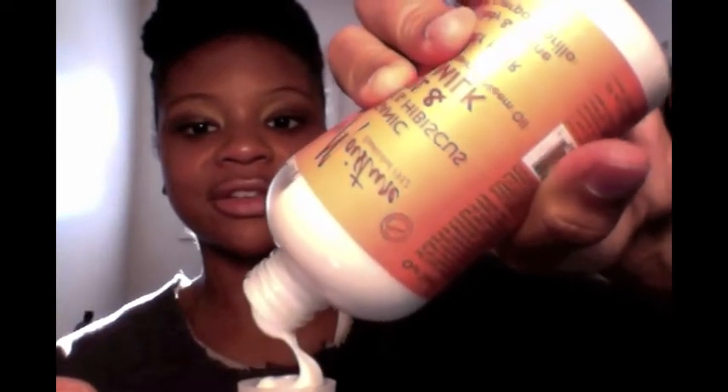The curl and style milk — I like this. It has some slip to it, it feels moisturizing, and it gives my hair a little bit of shine. It's not greasy, not super thick, not runny. You can see me pouring it — it's almost like the consistency of a really thick lotion. I like the consistency of it a lot.